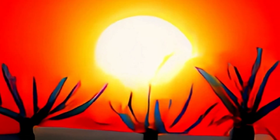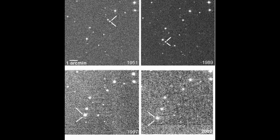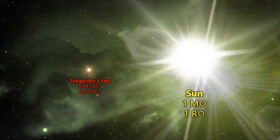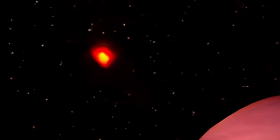Teagarden's star is an M-type red dwarf in the constellation of Aries. It lies about 12 light years from the solar system. It's so dim that at magnitude 15, it can only be seen through large telescopes. Barely even a star at all, it emits just 1/1,369th of the luminosity of our sun. It is an unremarkable star in every respect — bar two.